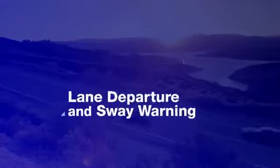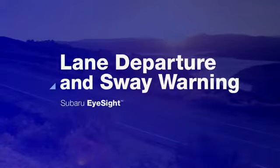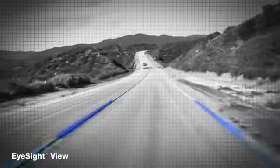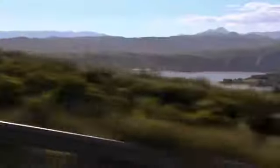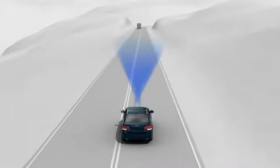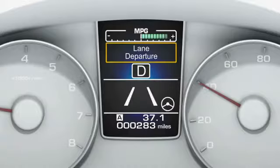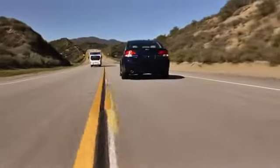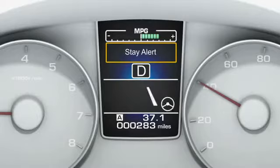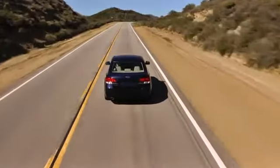Lane departure and sway warning alerts the driver if the car starts to drift from its lane. As the car is in motion, EyeSight looks ahead, identifying lane markings on the road. Should the driver's attention slip on a long drive and the vehicle begins to leave its lane without signaling, beeps will sound and a warning will appear on the dash to alert the driver so he can steer the car to correct its course. Drifting back and forth in a lane, a sign the driver may be drowsy or distracted, will also trigger EyeSight to sound a warning.